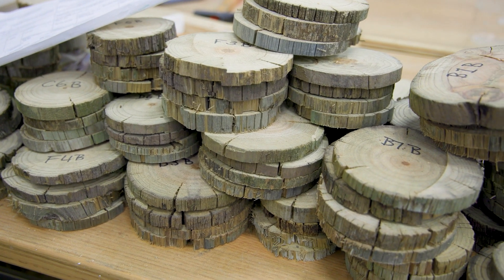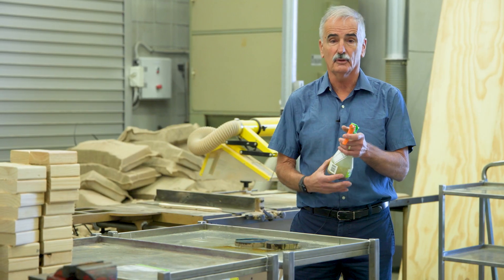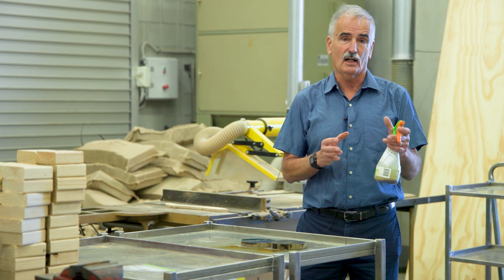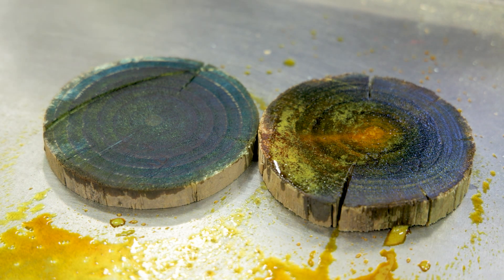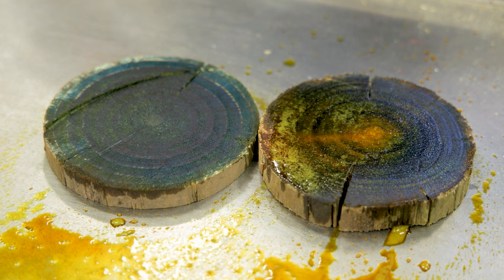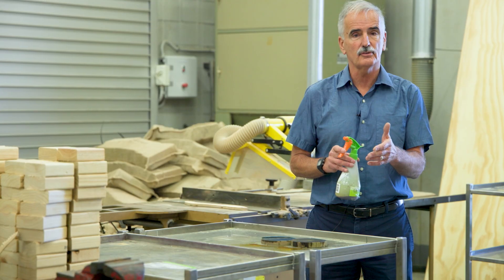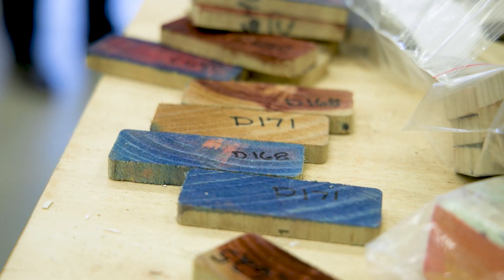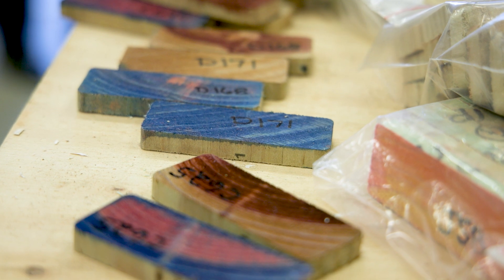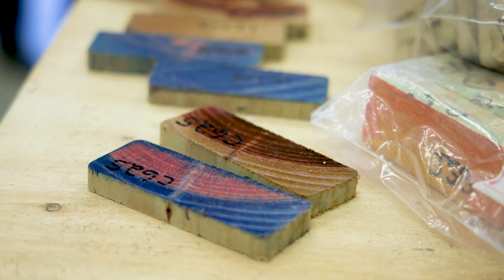Here, we're spraying wood with an indicator called chrome azurol, which tells us where the chemical is in the wood. It reacts with copper — in CCA we have copper, chrome and arsenic — so if the chemical is present it'll turn blue. We have two pieces of timber here: one that's very well treated turned entirely blue across the cross-section; the other turned blue except at the center, which is the heartwood — heartwood is very difficult to treat. As part of quality control, we take samples, cut them up, spray them to see if the chemical is across the cross-section, then cut out pieces to assay chemically and confirm the chemical is at the right level for the particular hazard class.